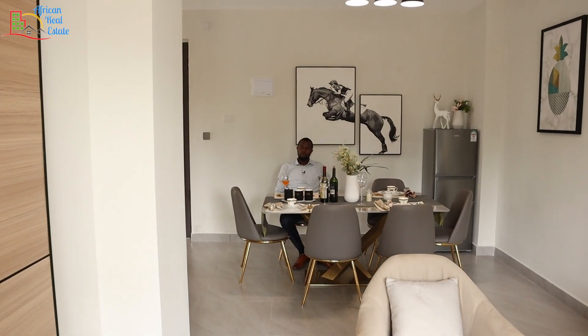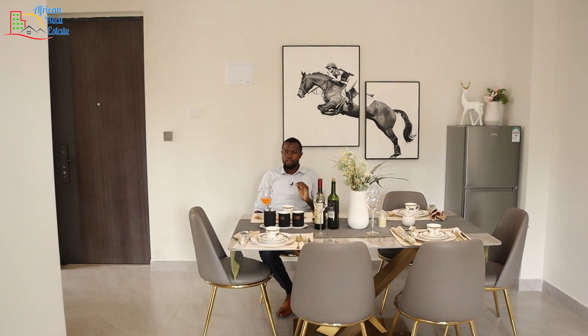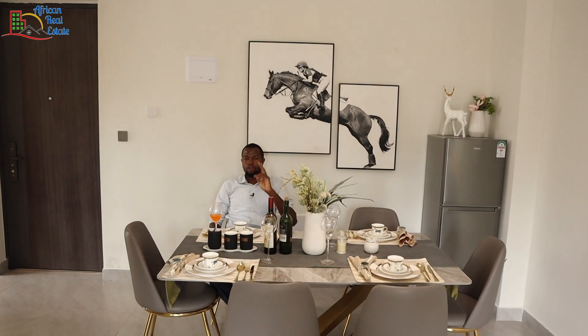We have come to the end of the tour and I hope you have enjoyed. These homes can be used for your personal use, for rentals, or for Airbnbs. And that's all for today.